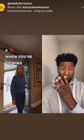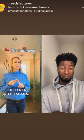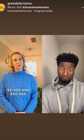Four red flags when you're viewing a home. Number one: the roof. Find out the age and the material, as they have different lifespans. A new roof can cost you between $8,000 and $50,000.